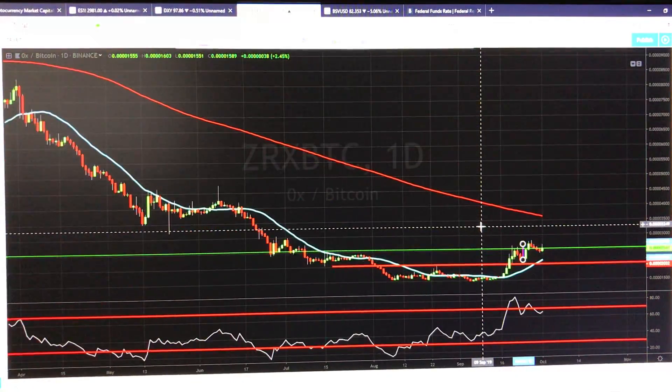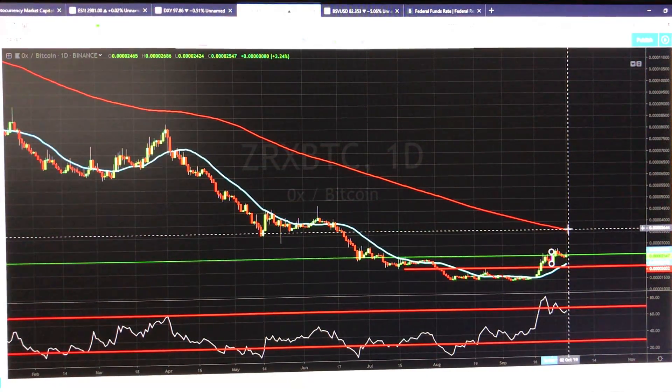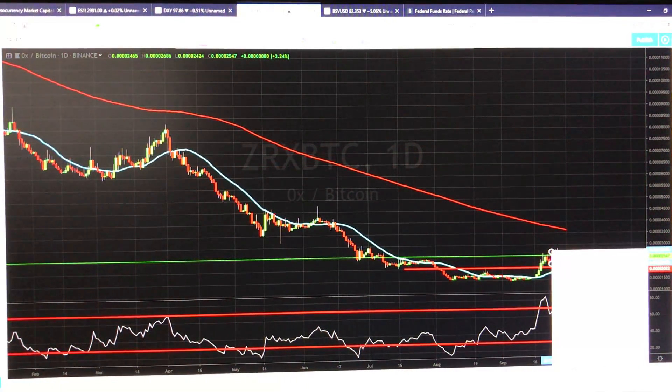Now, my first target here will be this 200-day moving average right here, which it looks like we are holding. So, we are holding above the 20-day moving average, and that's usually a pretty good sign.